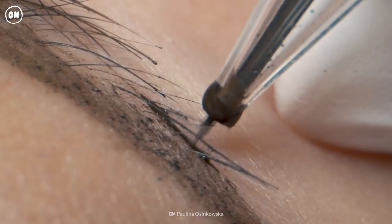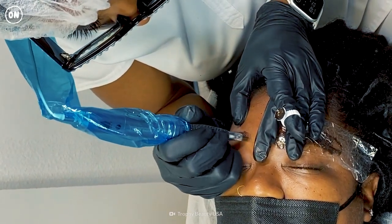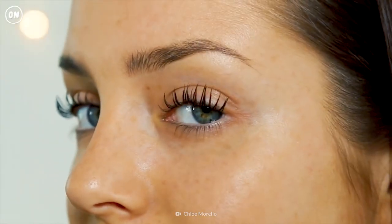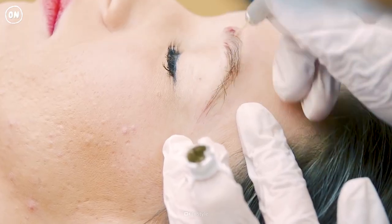Micro-shading uses tiny dots rather than strokes. The dye particles are less concentrated to give you a soft look, but your brows will look less defined. Or you could try micro-feathering, which leaves you with less irritation because the strokes are finer and fewer.